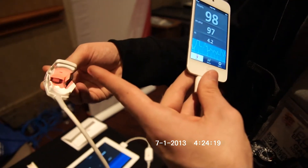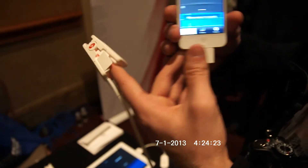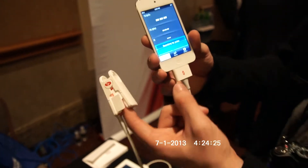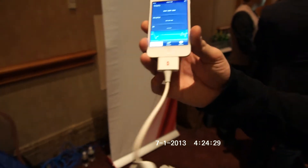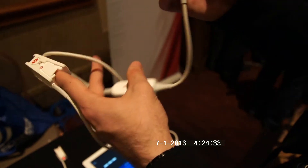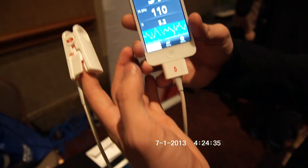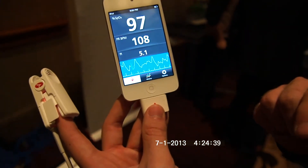It sees your finger via infrared and knows your pulse within a few seconds. After you put it on, you can see it searching for the pulse. This is only a small cable with a little bit of hardware inside, and it already found something — right away there is my pulse, live tracked.